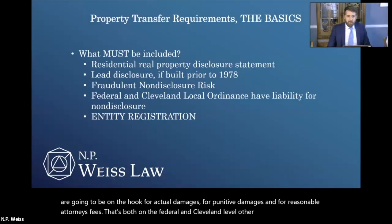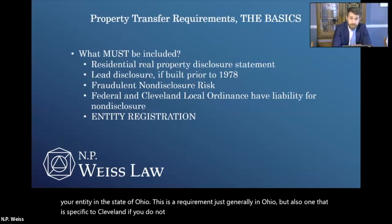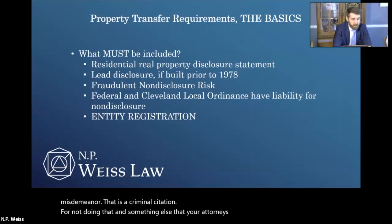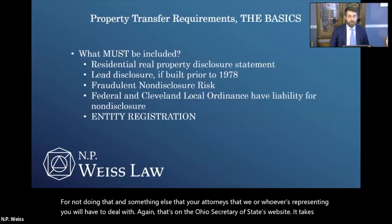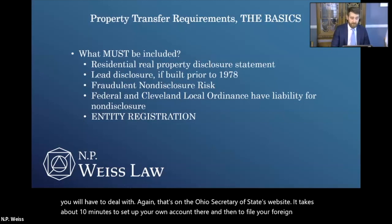Please register your entity in the state of Ohio. This is a requirement generally in Ohio, but also specific to Cleveland. If you do not do that and you transfer property, that is a misdemeanor — a criminal citation. That's on the Ohio Secretary of State's website. It takes about 10 minutes to set up your own account there and then to file your foreign registration application if you've got an out-of-state entity.